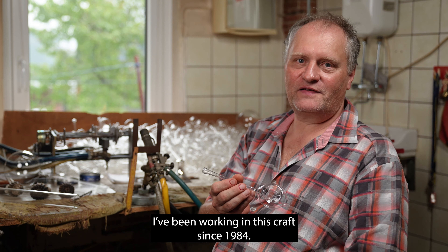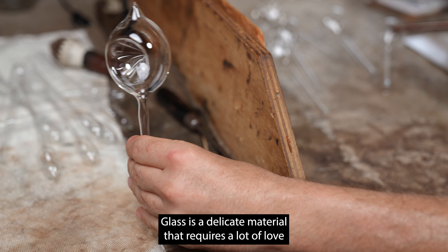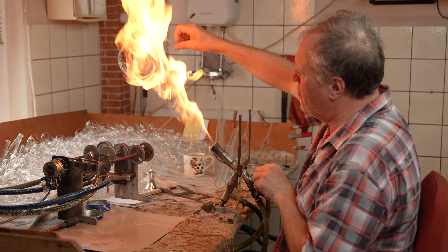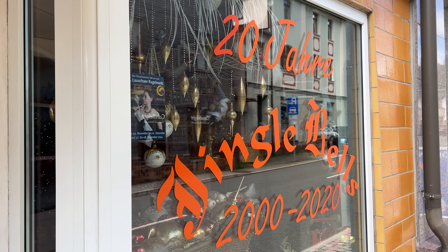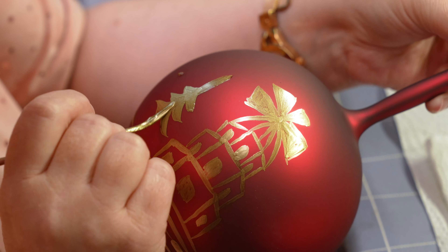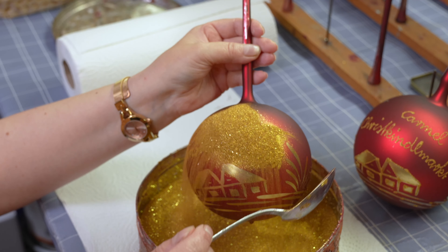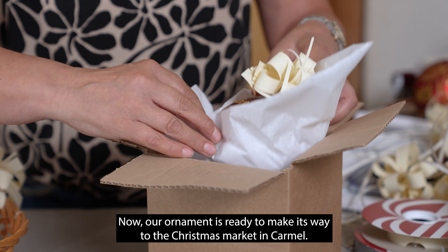I've been working in this craft since 1984. It has been a long journey to achieve this level of precision. Glass is a delicate material that requires a lot of love and a skilled touch to be produced and worked with. After my husband blows the glass balls, they are silvered, dipped in red lacquer, and then individually hand-painted without the use of stencils. This ensures that every ball is a one-of-a-kind piece. Now, our ornament is ready to make its way to the Christmas market in Carmel.